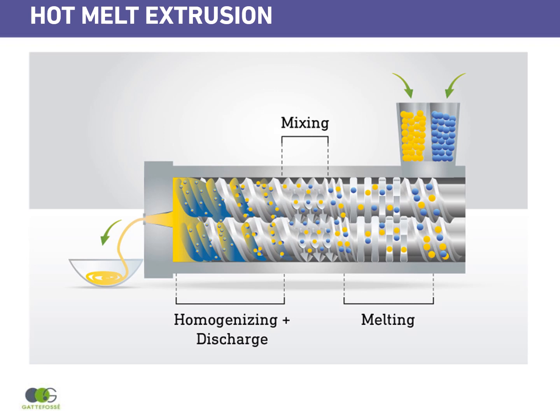Hot melt extrusion has many manufacturing advantages. If you look at this slide, you can see this is a twin screw extruder. One of the key points is the fact that it is a continuous process. The material is fed into the twin screw through the hopper, conveyed through different zones — one is the melting zone, the other is a mixing zone — and then gradually the mixture is homogenized and discharged through the die.